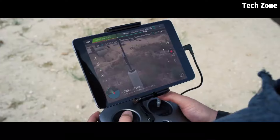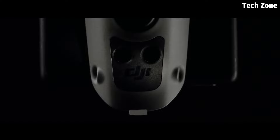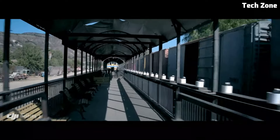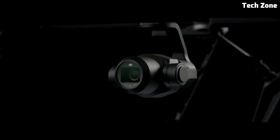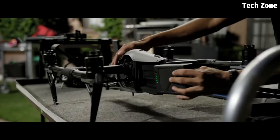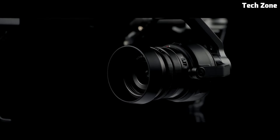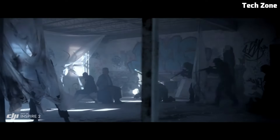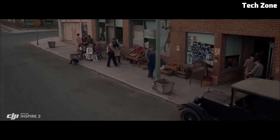The Zenmuse X7 is capable of capturing breathtaking 6K RAW video and 24-megapixel photos. With its interchangeable lens mount system, the Inspire 2 offers unparalleled versatility, allowing you to use a wide range of lenses to achieve your desired cinematic look. Equipped with intelligent flight modes such as Spotlight Pro, ActiveTrack, and Waypoint, the Inspire 2 offers precise and dynamic control over your shots, allowing you to capture cinematic sequences with ease.